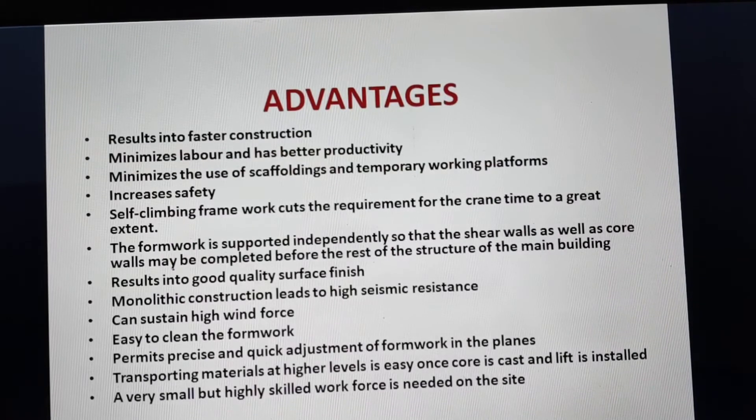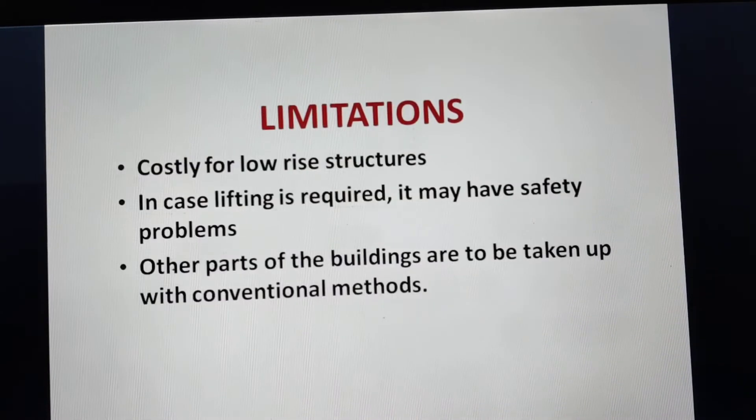Transporting materials at higher levels is easy once the core is cast and the lift is installed — that is a main benefit of jump form shuttering and casting of the core or lift well. A very small but highly skilled workforce is needed on site. Once the lift is installed or core wall is done, other construction can proceed traditionally using RCC framework. Limitations include being costly for low-rise structures, and if lifting is required it may have safety problems.